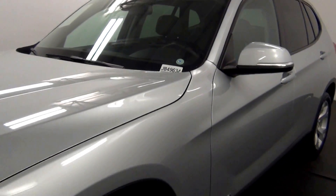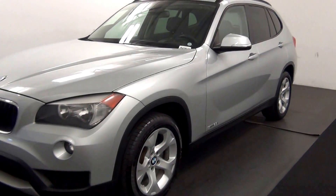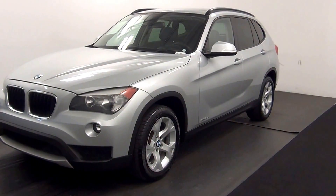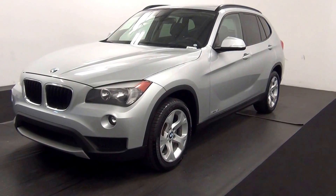Welcome. Today we are going to walk around a 2013 BMW X1, stock number JB49634.